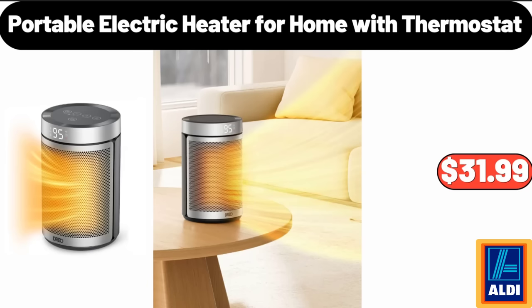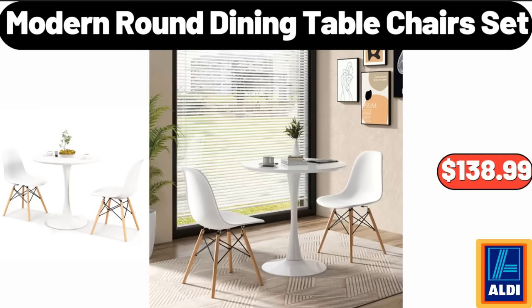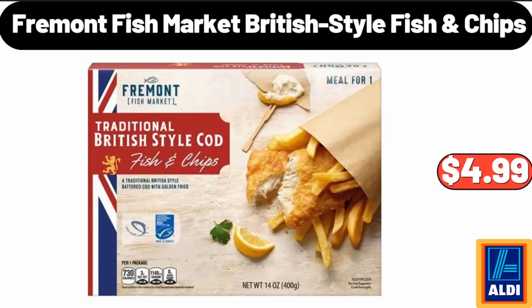Portable electric heater for home with thermostat, $15.99. Christmas kitchen rugs set of two, $19.95. Modern round dining table chairs set, $138.99. Freemont Fish Market British-style fish and chips, $4.99.